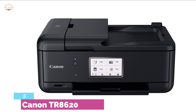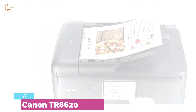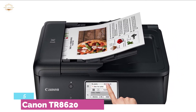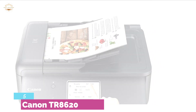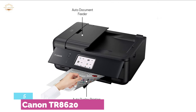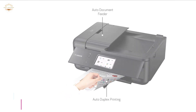With a 4.3-inch LCD touchscreen and easy-to-use interface, this printer is very easy to control. With auto two-sided printing, it can save up to 50% of paper costs, saving money and time. You can easily print photos from SD memory cards. To control the functions easily, you can use the Canon Creative Park app or the Easy PhotoPrint Editor app.